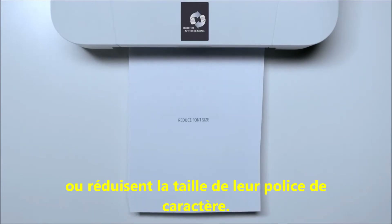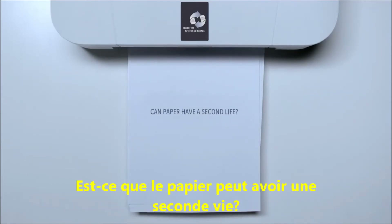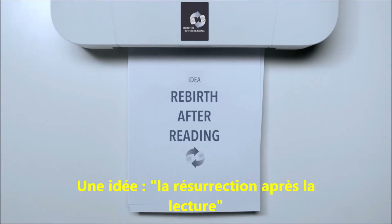Or reduce font size. Yet can we do it by reusing paper? Can paper have a second life? Rebirth after reading.